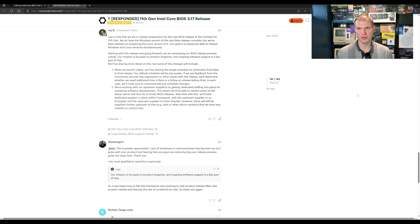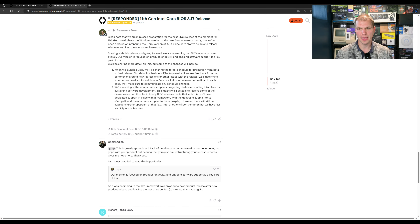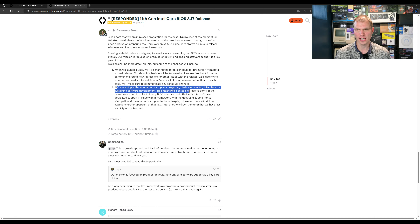We will be sharing more details on this, but here are some of the changes we'll include. One, we will be launching a beta. We'll be sharing the target schedule for promotion of the beta to final release. Our default schedule will be two weeks. If we see feedback from the community is good around regressions or other issues, we'll determine whether we need additional time in beta before final. In each case, we'll make sure to communicate any schedule changes. We are working upstream with suppliers to get dedicated staffing in place for sustainable software development, meaning we'll be able to resolve some of the delays we've had so far and ensure timely BIOS releases.